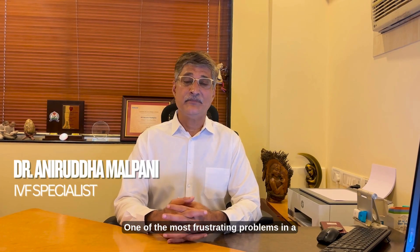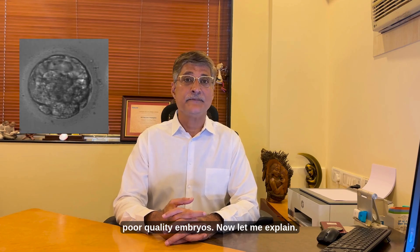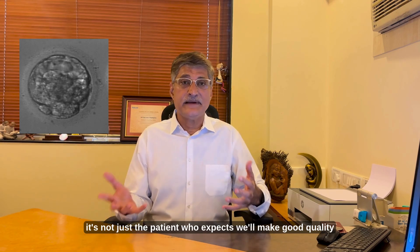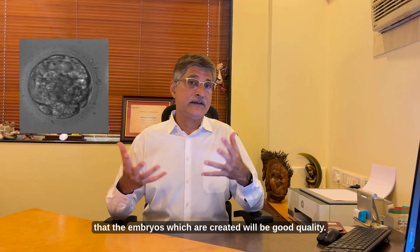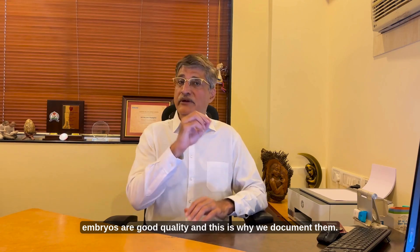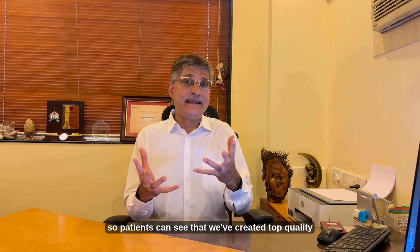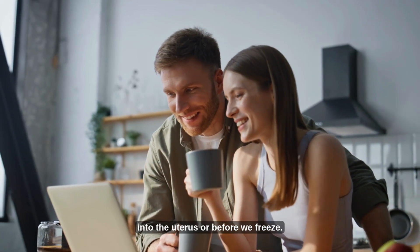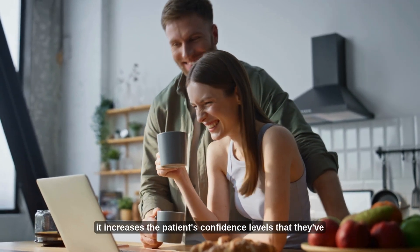One of the most frustrating problems in a good IVF lab is when you get poor quality embryos. When we do IVF, it's not just the patient who expects good quality embryos — the clinic also expects this. The good news is that for most patients, embryos are good quality, and this is why we document them and provide photographs of the embryos, so patients can see that we've created top quality blastocysts before we either transfer them into the uterus or freeze them.